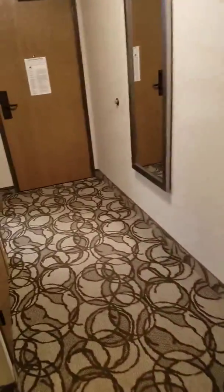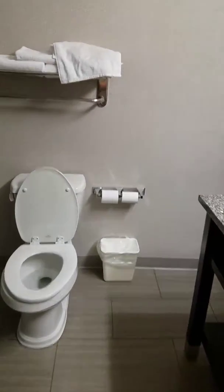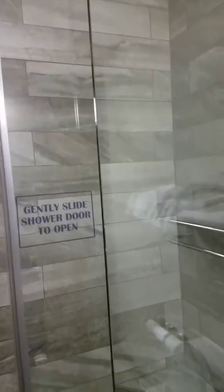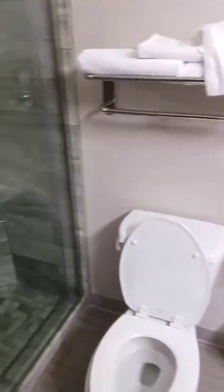And then let's go to the bathroom. There's the bathroom — pretty nice. Nice bathroom.